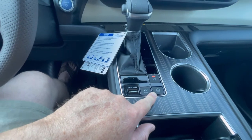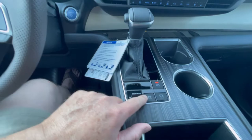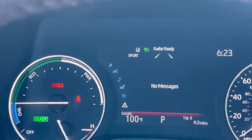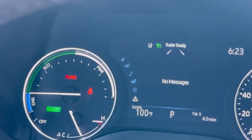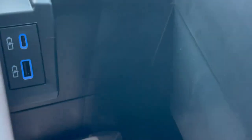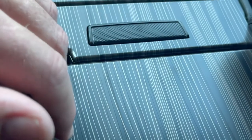Brake hold - when that's on and you come to a complete stop, you take your foot off the brake; it's more like a hill start assist. There's Sport mode - it turns red - and then Normal and Eco. We have a cup holder and a place to store your cell phone, and a deep pocket with USB-C and standard USB in here.